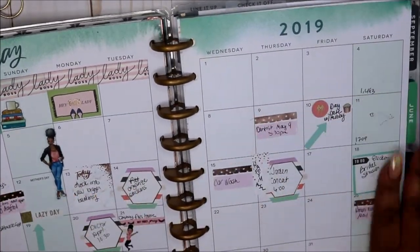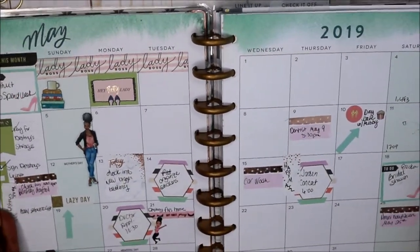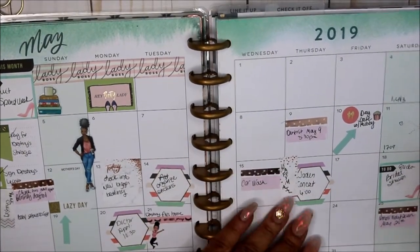And this is what the month view looks like — or looked like. I kind of liked it.